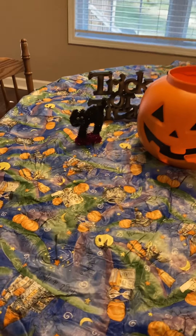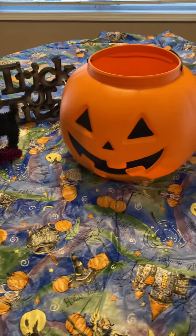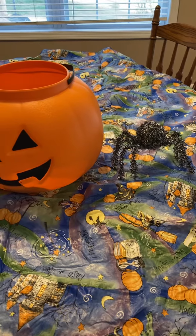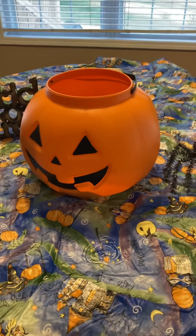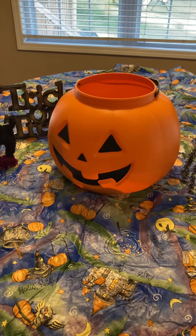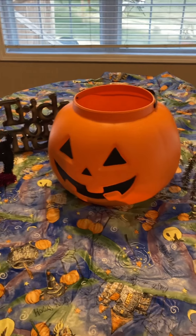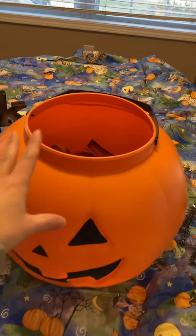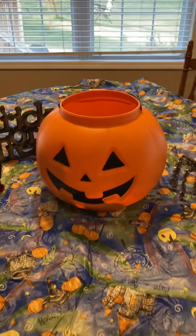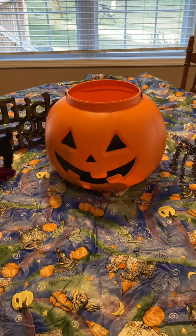Hello everyone, welcome back to Shore Manor. For today's video, I thought I would show you guys kind of a haul for all of the food that we get. Right now I have everything stored in my big giant jack-o'-lantern to keep it separate from everything else in my pantry, but I'm going to pull it out and show you guys what we have as a meal on Halloween night.